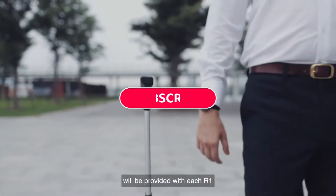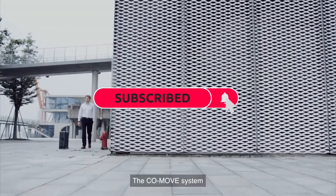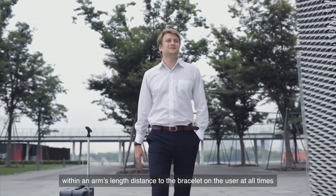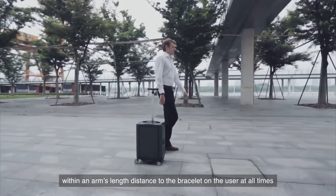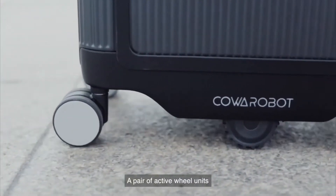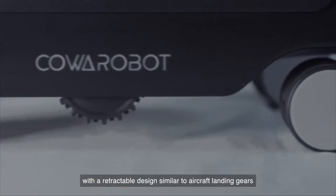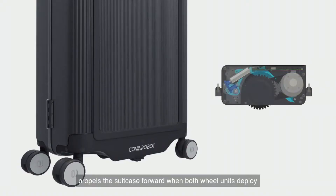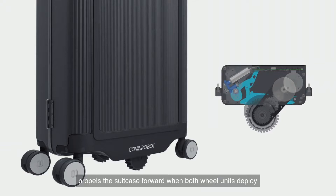A customized bracelet will be provided with each R1. The CoMove system ensures that R1 rolls along within an arm's length distance to the bracelet on the user at all times. A pair of active wheel units with a retractable design similar to aircraft landing gears propels the suitcase forward when both wheel units deploy.